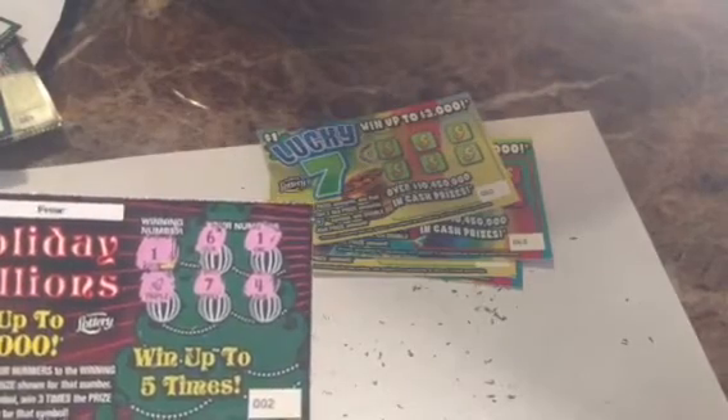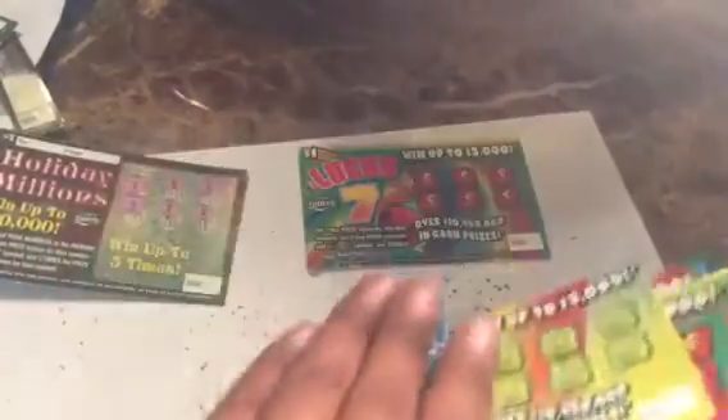All right, so Holiday Millions did pull off one winner — it was ticket number two with a matching number one and a triple. On to Lucky Seven — I'll scratch that off at the end. Lucky Seven first ticket, we'll start with 62. We're looking for three like amounts: twenty dollars, twenty dollars, three thousand, fifteen, five dollars, fifteen, and five dollars — nothing on ticket 62.